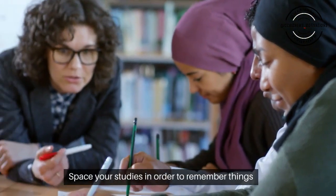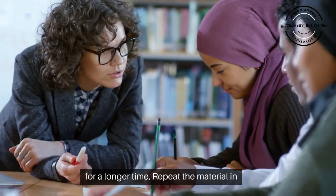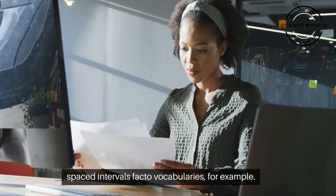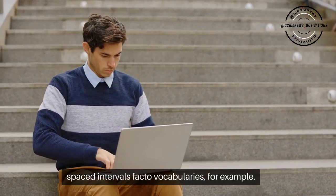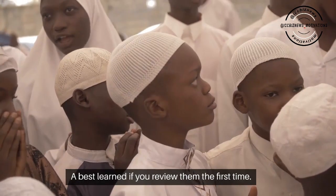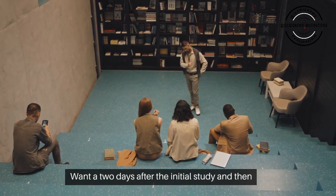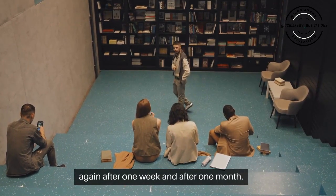Space your studies. In order to remember things for a longer time, repeat the material in spaced intervals. Facts or vocabularies, for example, are best learned if you review them the first time one to two days after the initial study, and then again after one week and after one month.